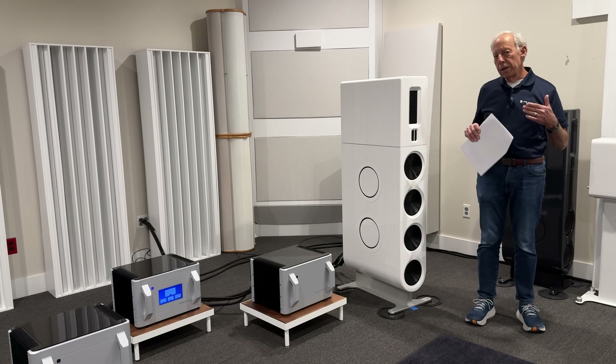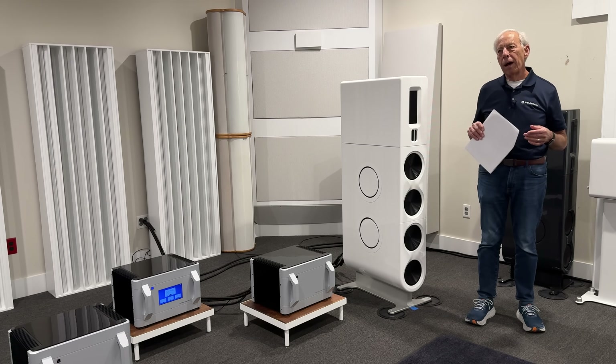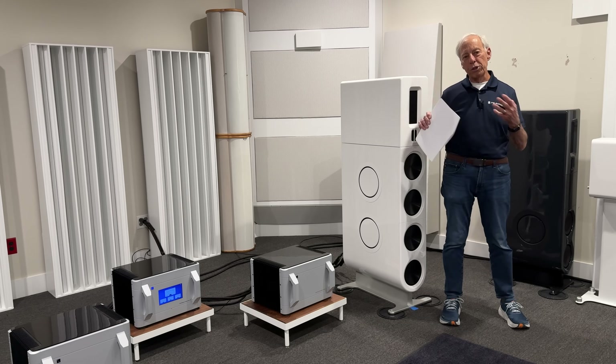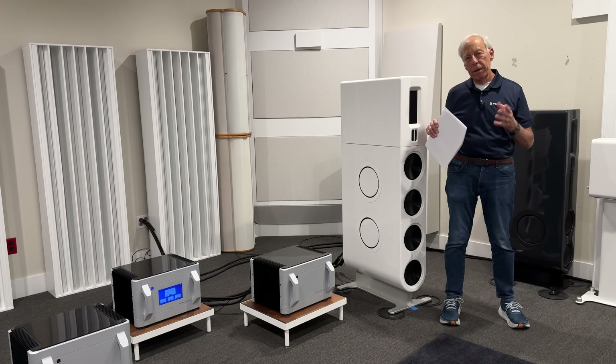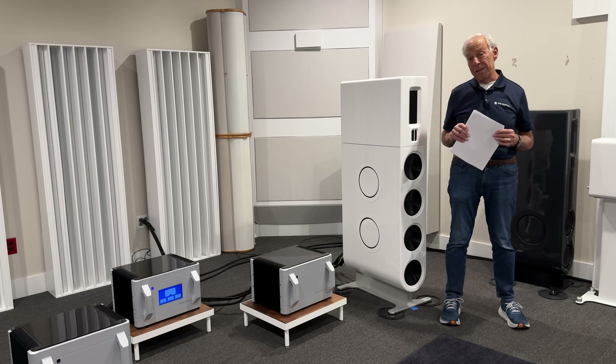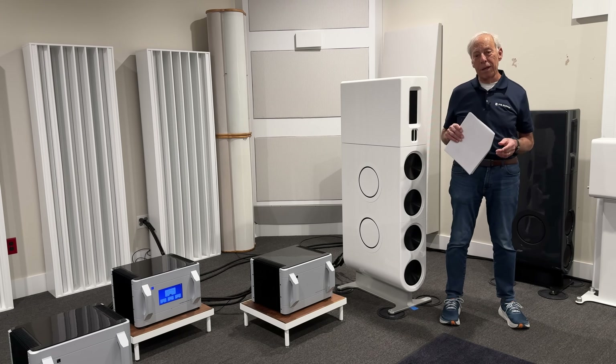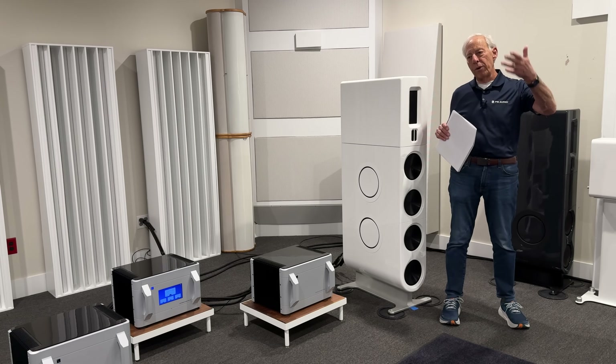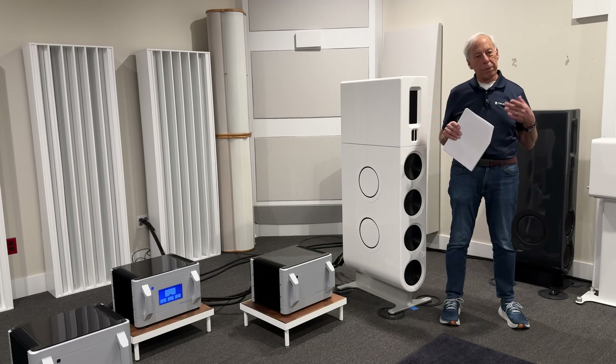We don't record in DSD 512 — it's twice the frequency and the Pyramix system doesn't handle 512. So we use a very special program to up-sample to it, and it definitely is worth doing if you can play 512 DSD. Some of our newer products coming out in 2025 will be able to handle DSD 512.